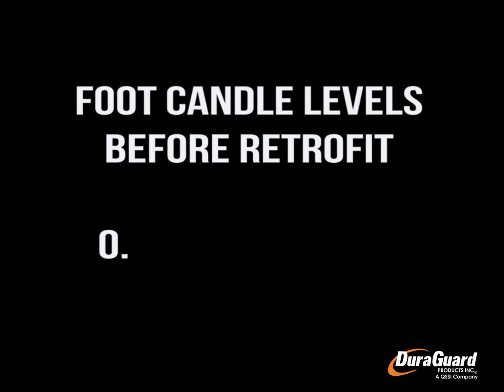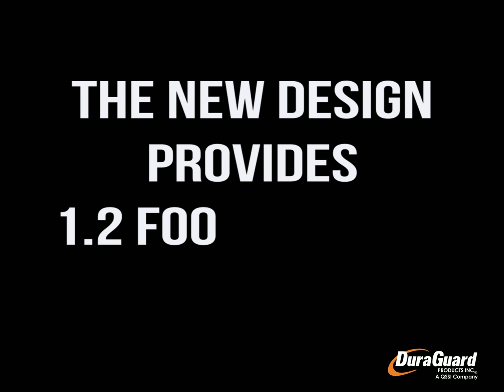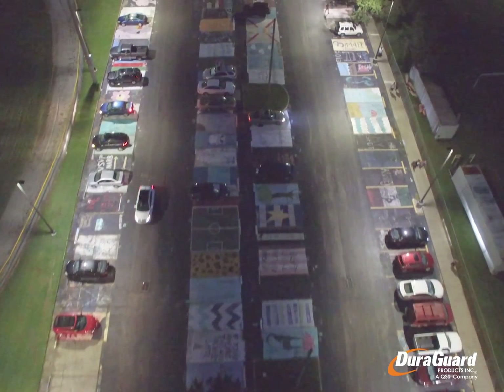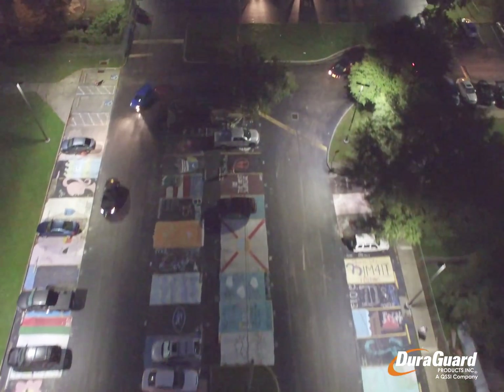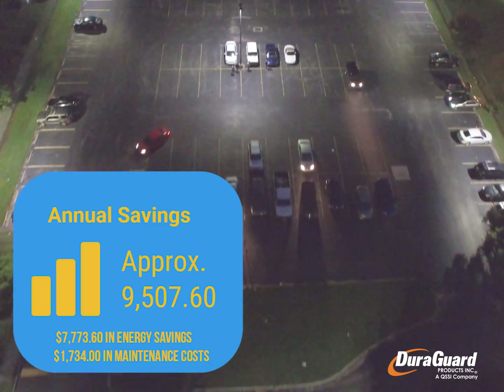Prior to the retrofit, the average foot candles were well below 0.5. With the completion of the new design, the average foot candles are 1.2. The school saved about $9,500 a year in energy and maintenance costs.